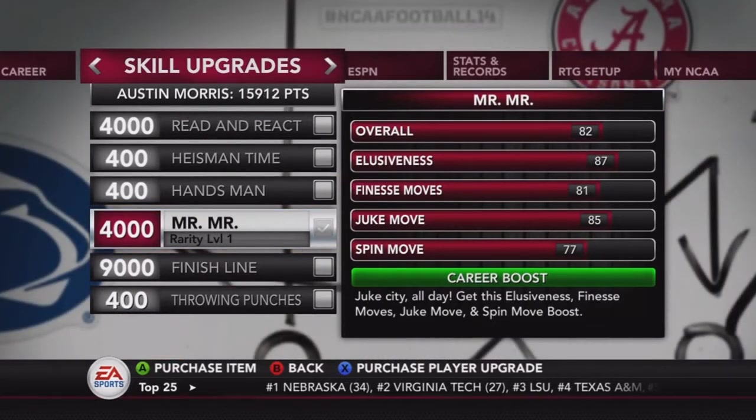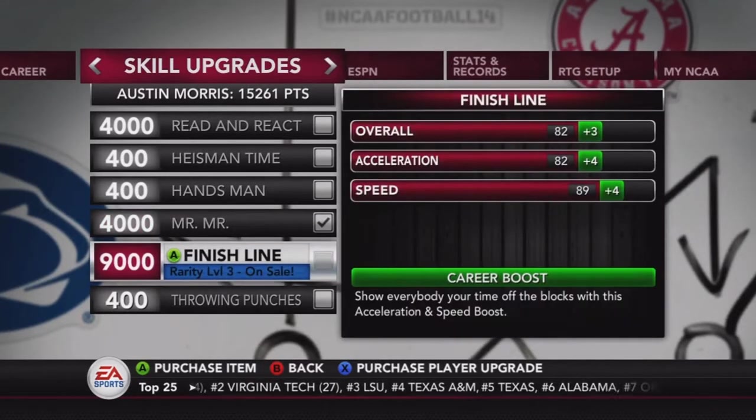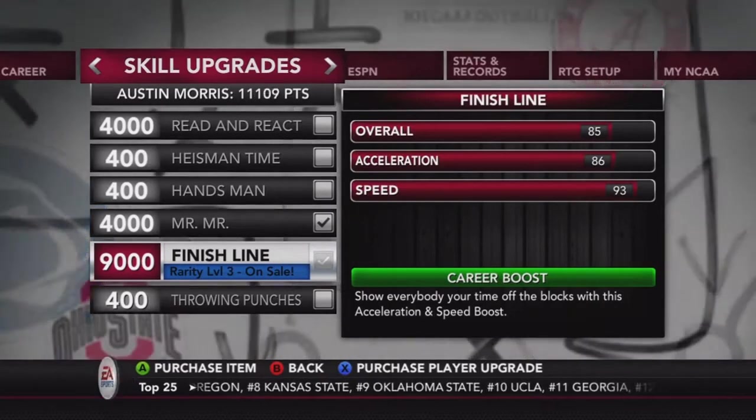We also get spin move, which is a nice career boost. I don't really like getting game boosts unless they're really big games. Then we're going to get Finish Line — that's on sale, level three, 9,000 points — and we get plus three in our overall, plus four in acceleration and speed, putting our speed up to 93.